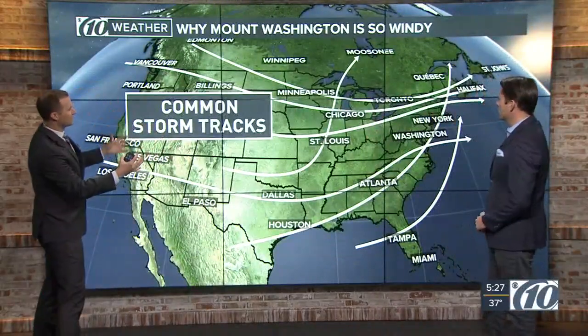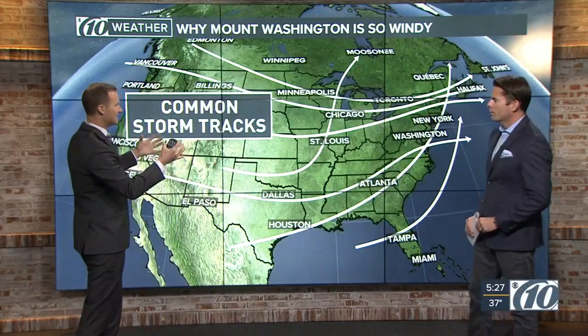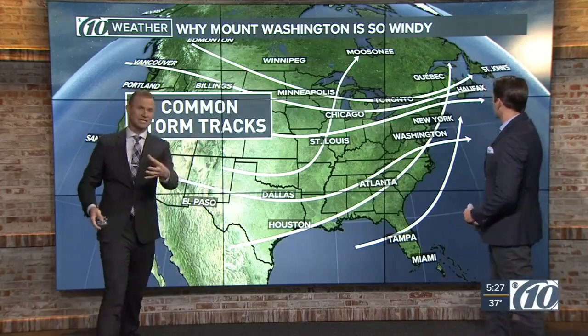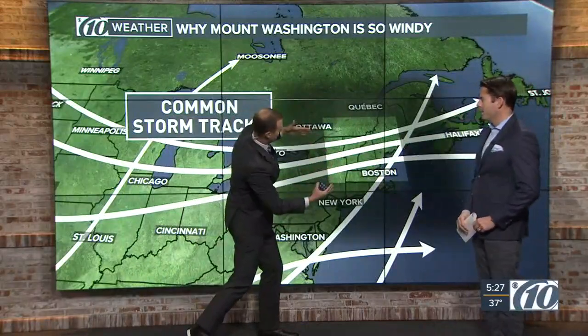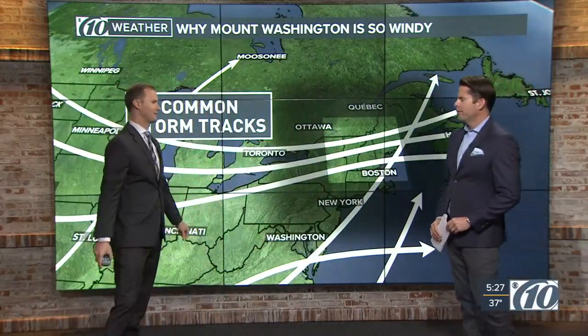When you look at the bigger picture, you have these common storm tracks — this is the ultimate cause for it. In addition to that funneling effect, all these lines here represent the most common storm tracks that we see, and these storms are steered by the jet stream. If you focus in on where Mount Washington is, you can really see it all just kind of comes together over Mount Washington, giving them those crazy, crazy weather conditions.